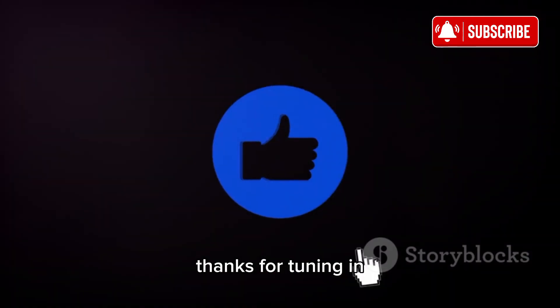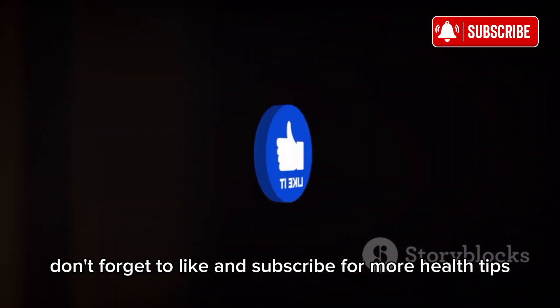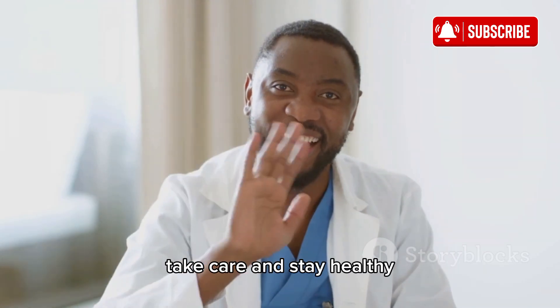Thanks for tuning in, and if you found this information helpful, don't forget to like and subscribe for more health tips. Take care and stay healthy.